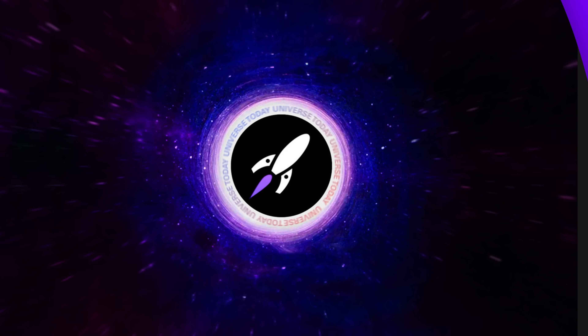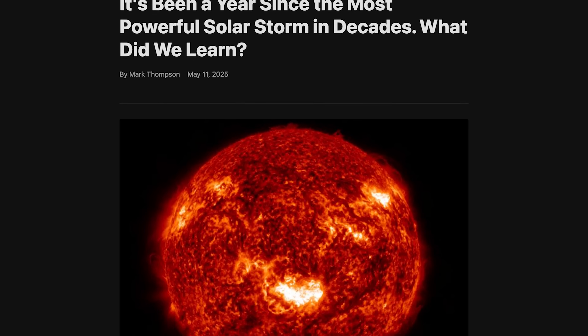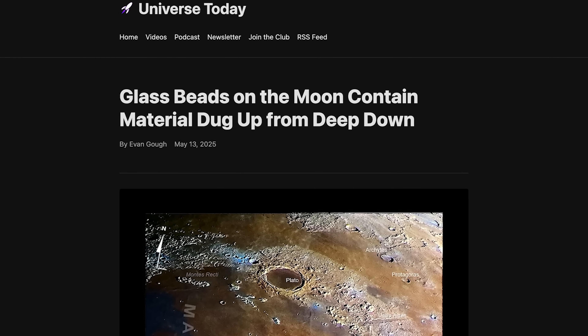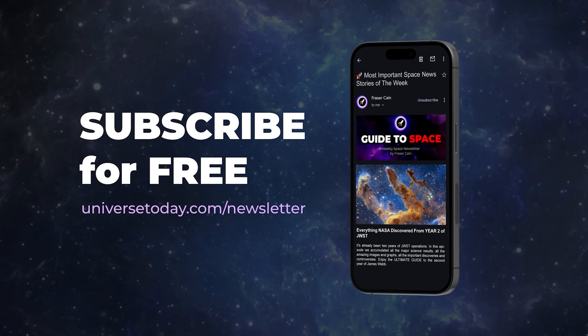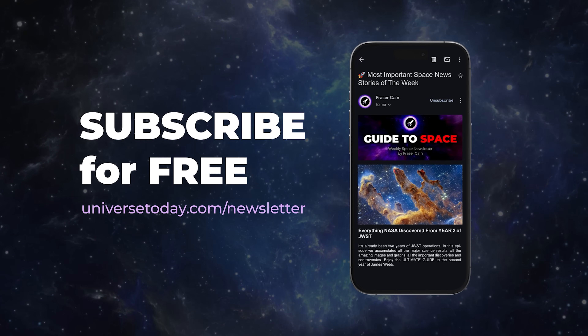If that's not enough space news, there's a weekly email newsletter with dozens of stories about space and astronomy — we only have time to cover a small fraction on Space Bites. It includes stories like no simple origin story for long gamma-ray bursts, astronomers studying the most powerful solar storm in decades from almost exactly a year ago, and glass beads on the Moon that might contain material dug up from deep below the surface. The newsletter comes out every Friday, goes out to about 70,000 people, is written entirely by hand, has no ads, and is completely free. Sign up at universetoday.com/newsletter.